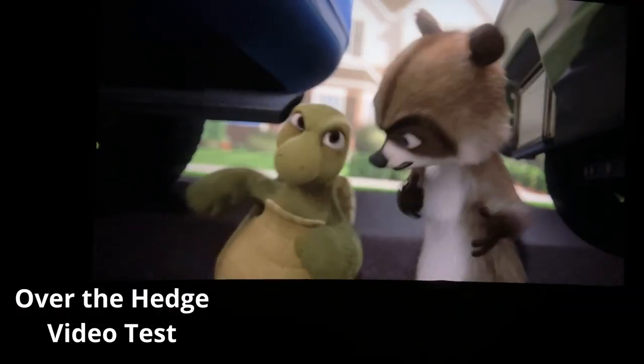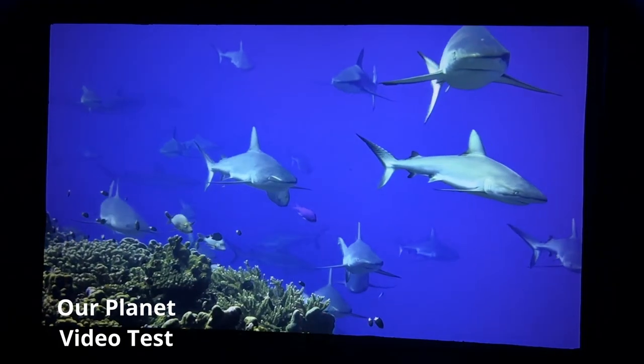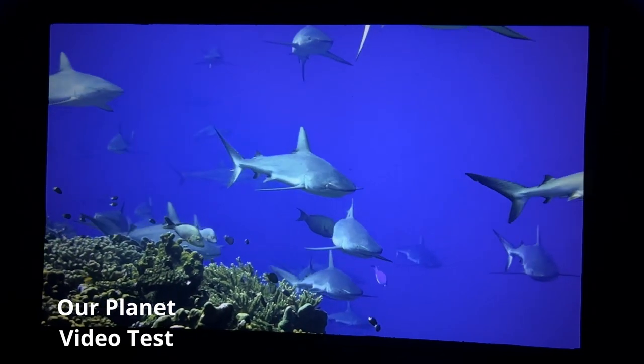One thing I did not expect was how fast this projector would display the image. I didn't see any stuttering like I've seen in a lot of other budget projectors.